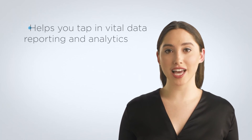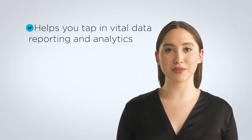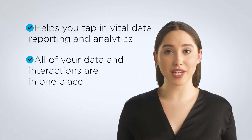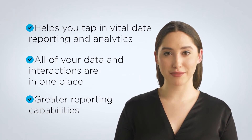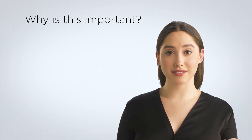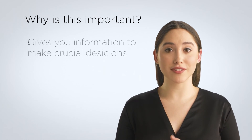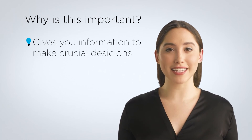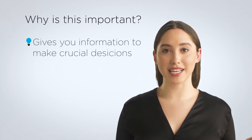An all-in-one CRM helps you tap into vital data reporting and analytics. Another great benefit is that all of your data and interactions are in one place, allowing for greater reporting capabilities and dashboards that offer real-time data. Why is this important? Simply put, combining key metrics from various departments gives you the information to make crucial decisions in your business. If you've ever had to integrate data sources into a BI platform, you know how time-consuming and tedious this can be.